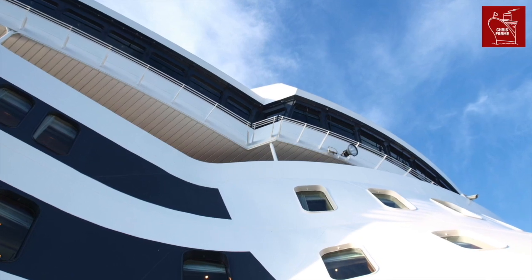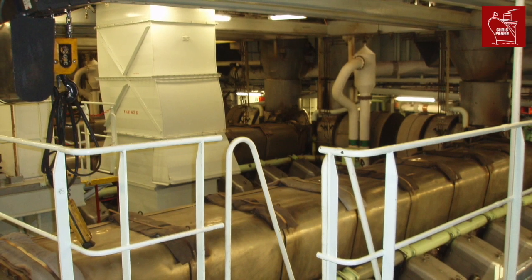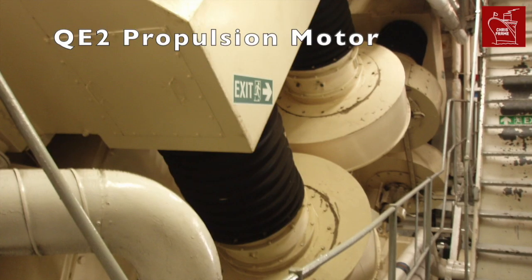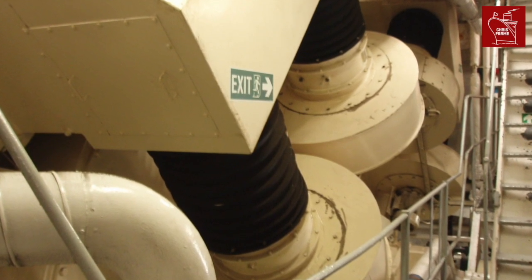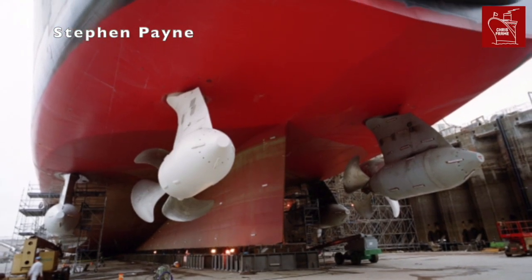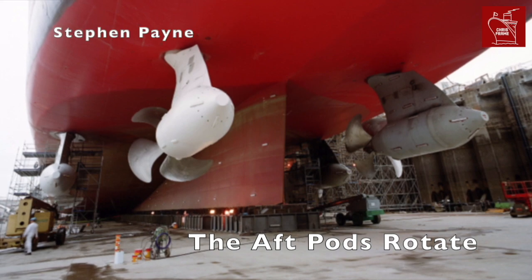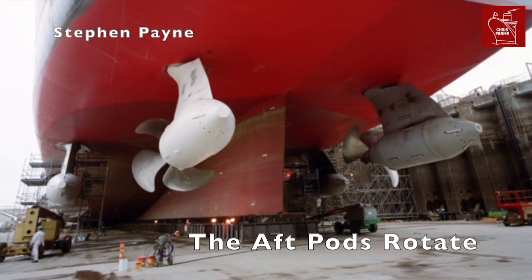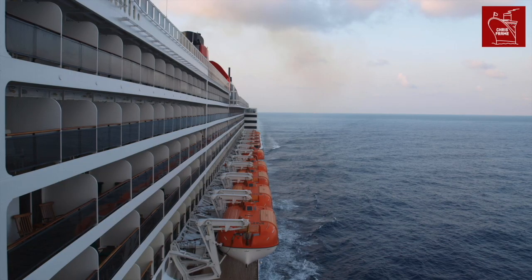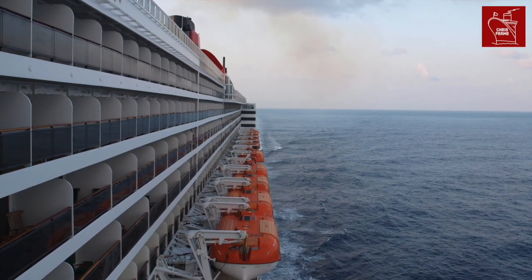QM2, on the other hand, is more efficient and greener than QE2. QM2 is powered by a combination of diesel electric engines and gas turbines, and has recently had scrubbers installed to reduce her carbon footprint. QE2 had the largest propulsion motors of any passenger ship, each about the size of a London double-decker bus. QM2 has the largest pods, each weighing about the same as a Boeing 747. Two of the pods can rotate 360 degrees, making the ship highly manoeuvrable. QE2 could go faster with just two propellers, while QM2 needs four pods to achieve a similar speed. But QM2 is double the tonnage of QE2, so there's a lot more ship to move.